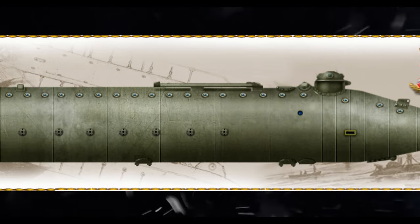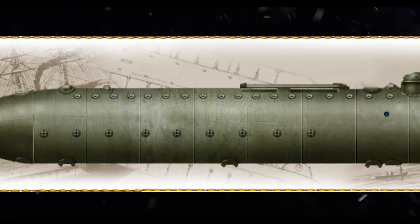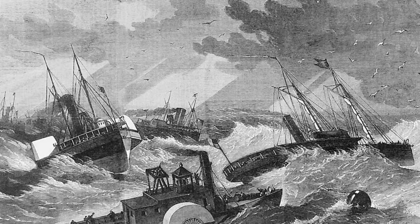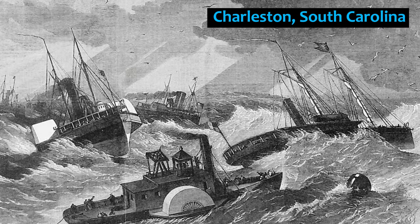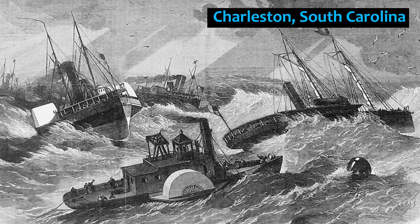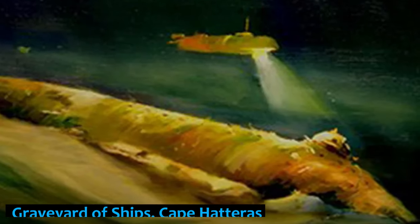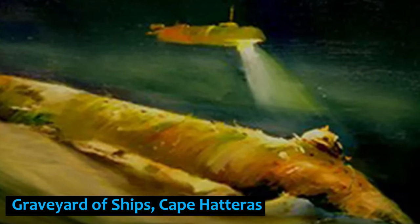Alligator's initial trip on the Appomattox River was unsuccessful because the water was too shallow. The submarine was sent to the Navy Yard in Washington to be reassembled with a screw propeller. When Alligator was being carried to its next destination in Charleston, South Carolina, a massive storm forced the tow ship to cut the rope, and Alligator sank at the graveyard of ships off Cape Hatteras.